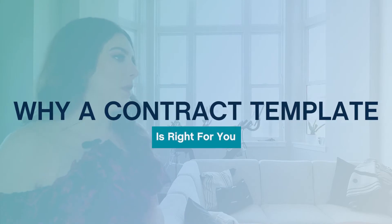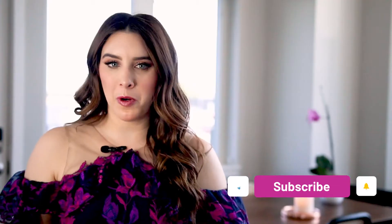Here's why you don't need a custom contract and why a template is actually better for you. As you're getting started, you might wonder why a template is better than a firm or working with a lawyer to make a custom contract for your business. This might come as a surprise to you.